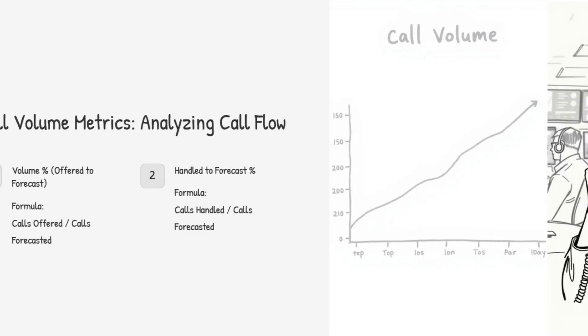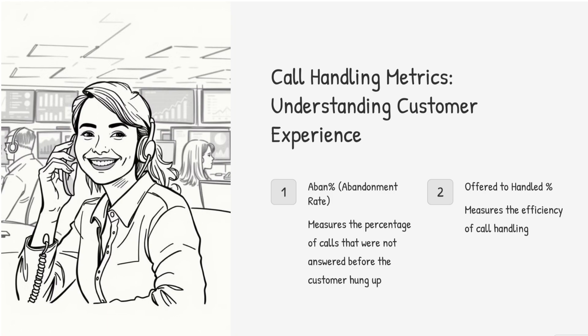Now let's move on to call handling metrics, which is really about how we actually deal with those calls and the impact on the customer experience. The abandonment rate tells us what percentage of calls get abandoned before they ever reach a real live agent — that's people giving up before they even get help. It might mean wait times are too long or the IVR, those automated menus, are just too confusing. To bring the abandonment rate down, you could look at streamlining the IVR, offering a callback option, and making sure there are enough agents available so people don't have to wait forever. Staffing is key.